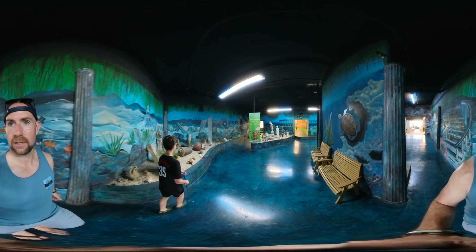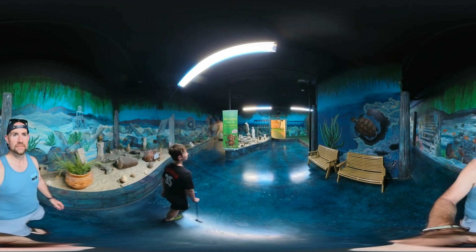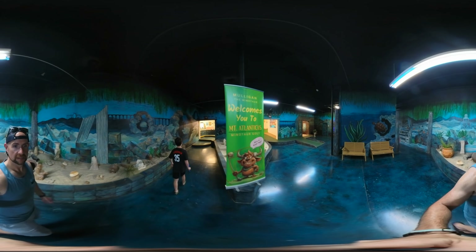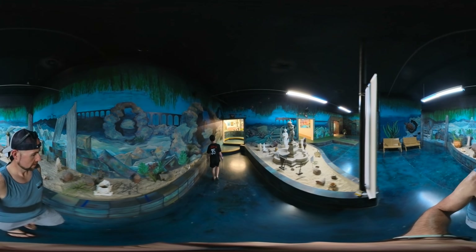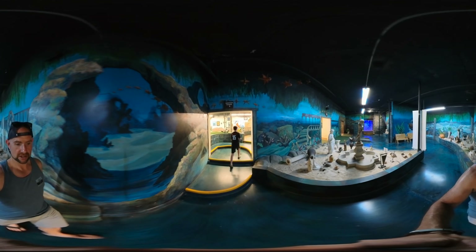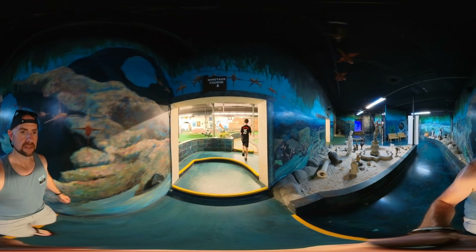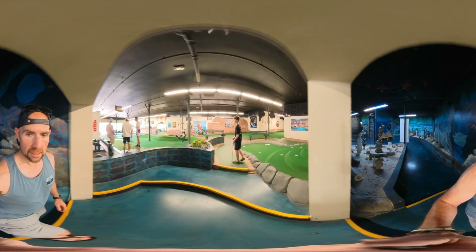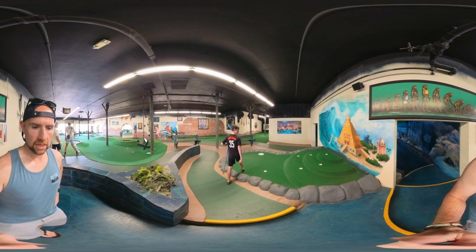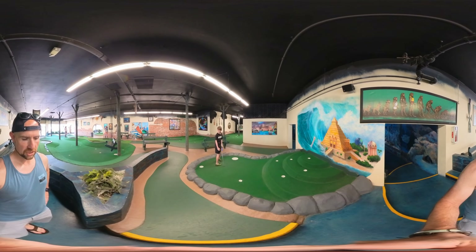So we're walking into their indoor area. We're doing the Minotaur challenge course. You got your ball and everything — what color are you rolling with? Going with a gold ball. So we get to go in this little cave thing. You can see all around it.